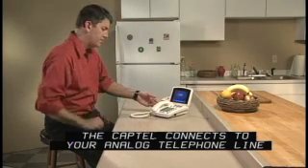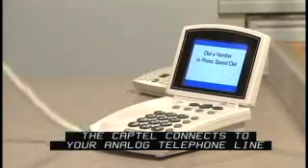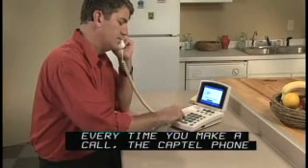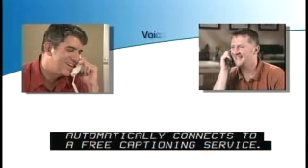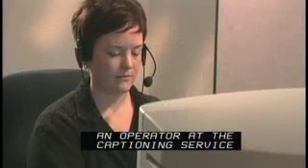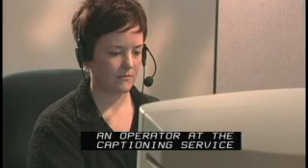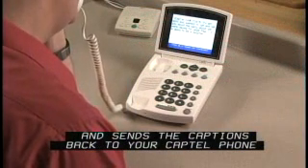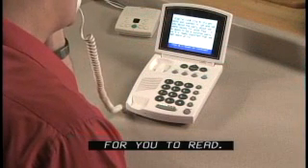The CapTel connects to your analog telephone line like any other phone. Every time you make a call, the CapTel phone automatically connects to a free captioning service. An operator at the captioning service uses voice recognition technology to create captions of everything that the other person says and sends the captions back to your CapTel phone for you to read.